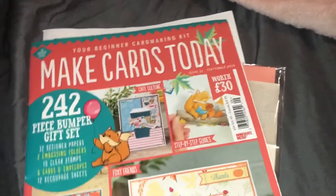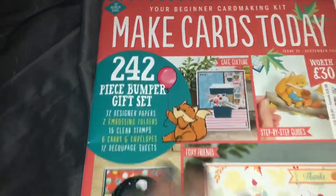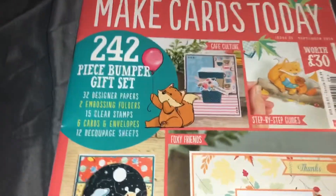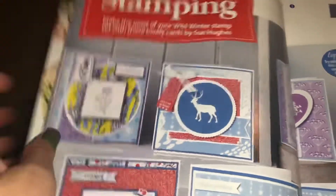It comes here — it says it's the premium series, your beginner card making kit. So this is a whole entire card making kit. That last one I got was also a card making kit. And in here it has ideas already to give you — how to stamp, all kinds of things.